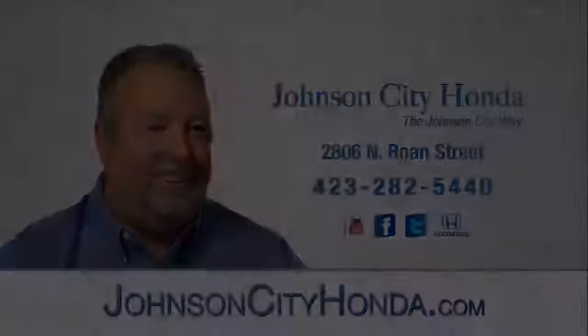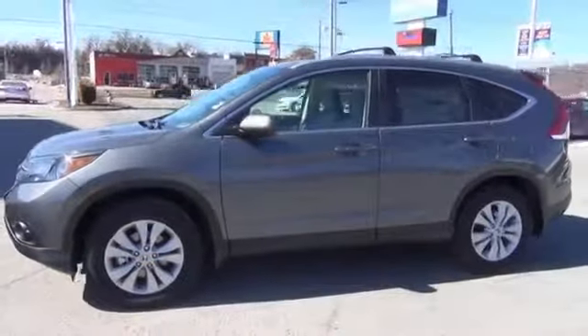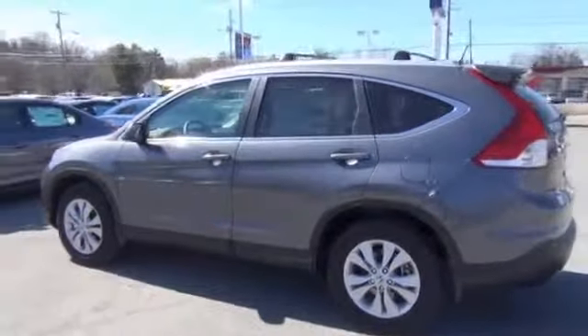Johnson City Honda. Presenting the 2014 Honda CR-V, powered by front-wheel drive, a 2.4-liter four-cylinder engine, and an automatic transmission.